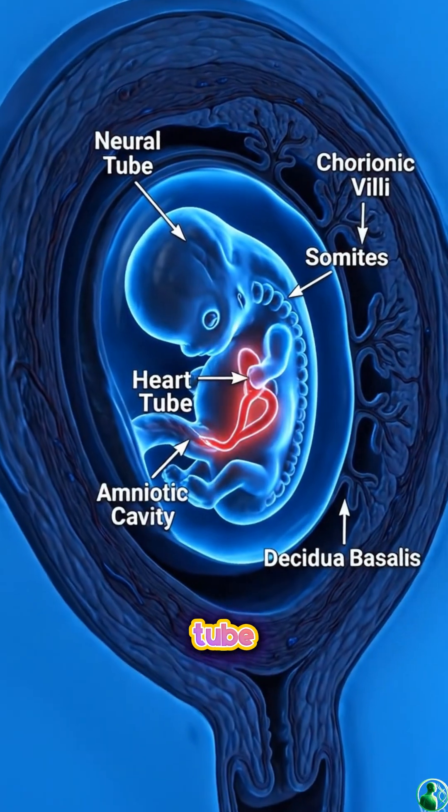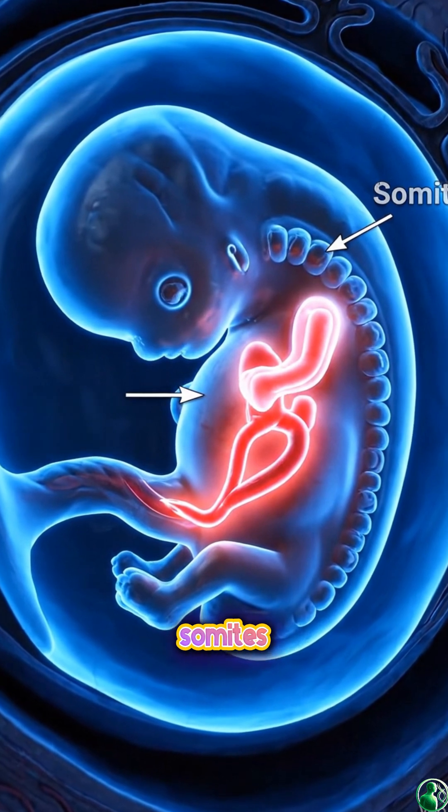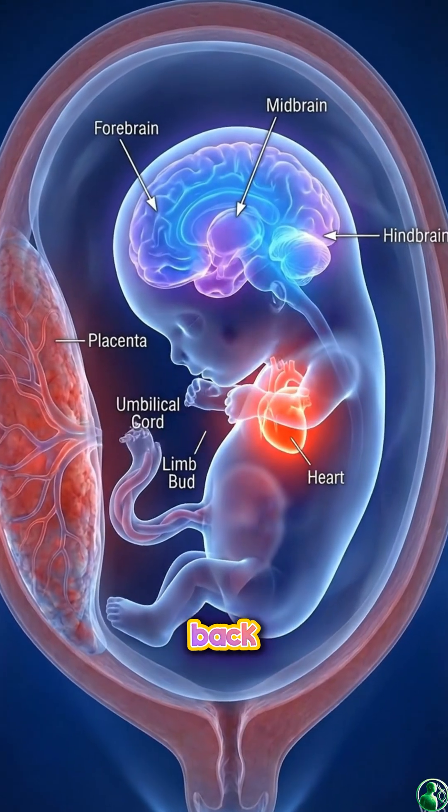Around week four, the neural tube forms — the foundation of the brain and spinal cord. The heart tube begins to beat, and somites develop along the embryo's back.